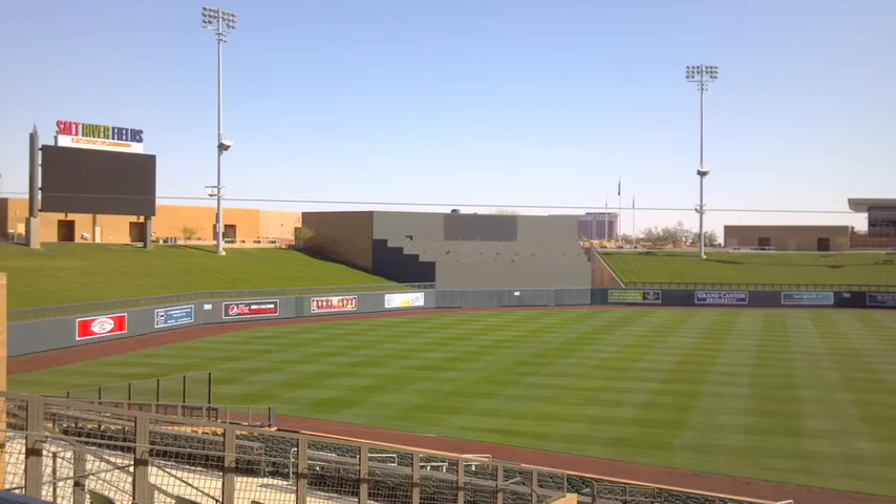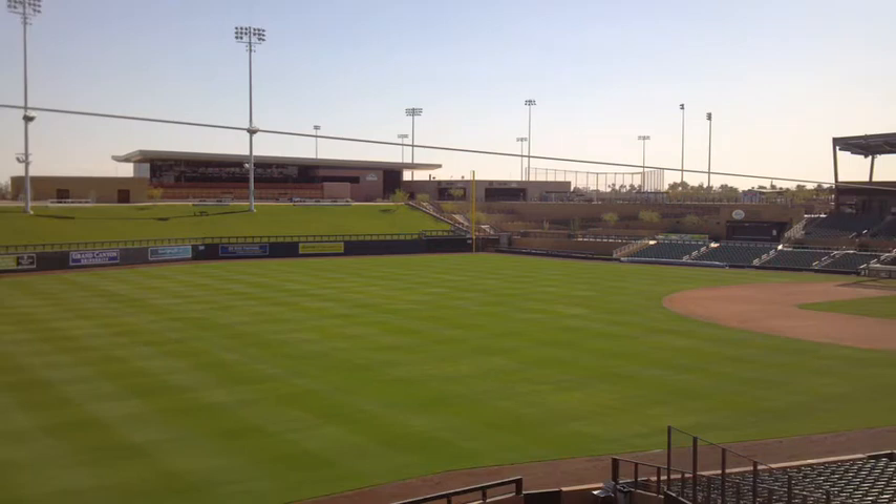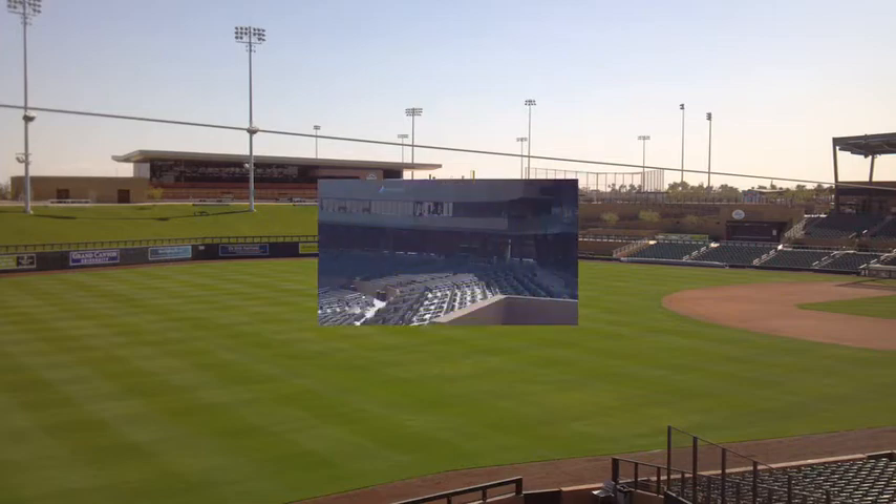Here's a view of left and center field, and this is a view of right field. You'll also notice that the Colorado Rockies offices are right in the background, and that's who the Diamondbacks share this facility with.